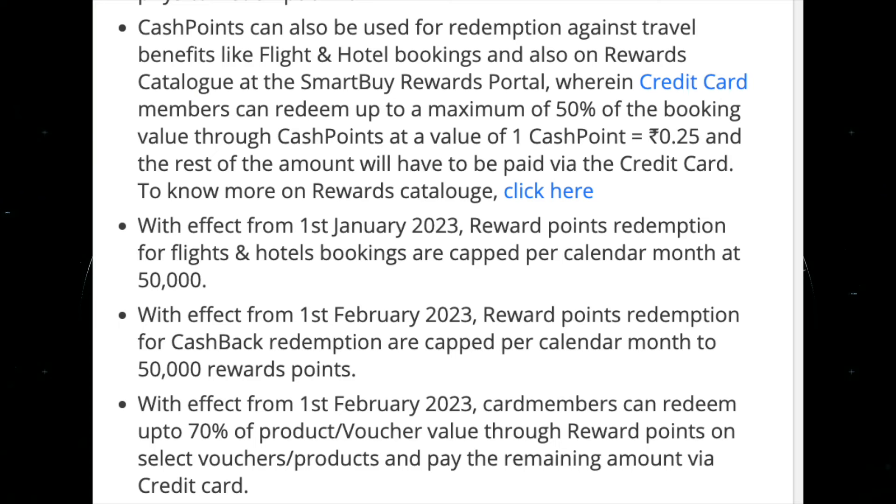If you use SmartBuy, we need to go to the portal to redeem points. We can book hotel tickets and buy vouchers. In this case, we need to book hotel tickets and vouchers through SmartBuy. We can also book flight ticket vouchers and get maximum voucher value.